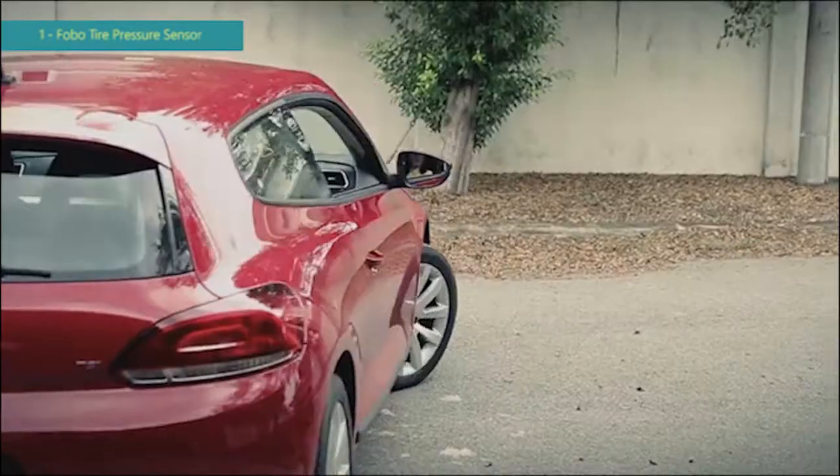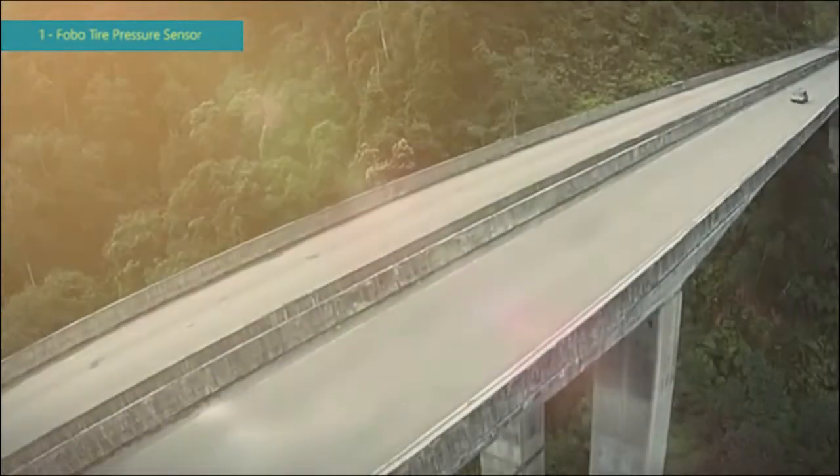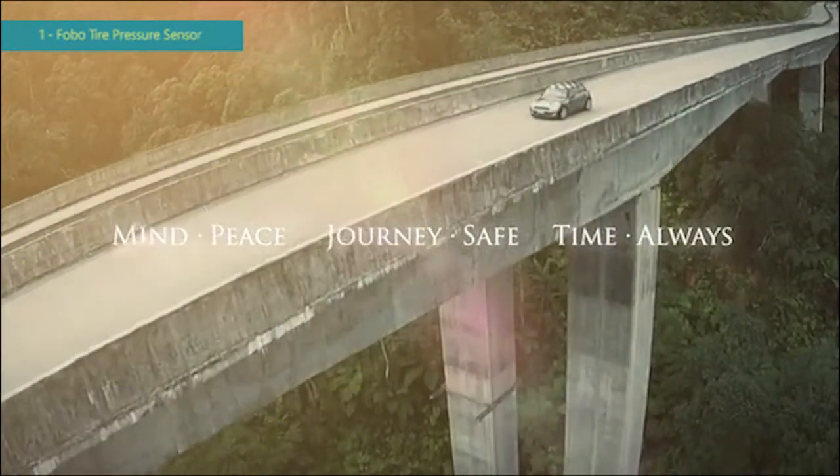Giving you and your family peace of mind for a safe and comfortable ride. FOBO Tire monitors for you so that you can enjoy the journey.